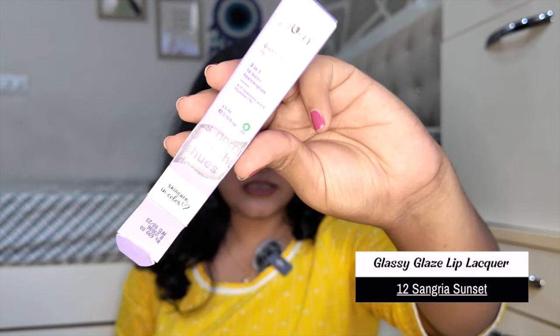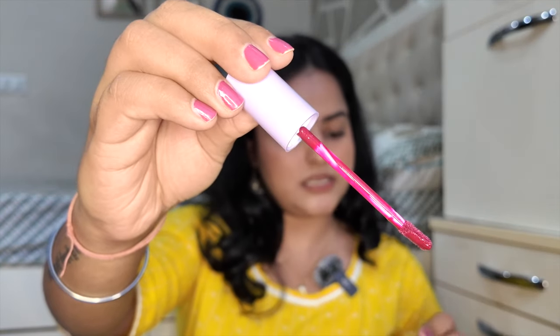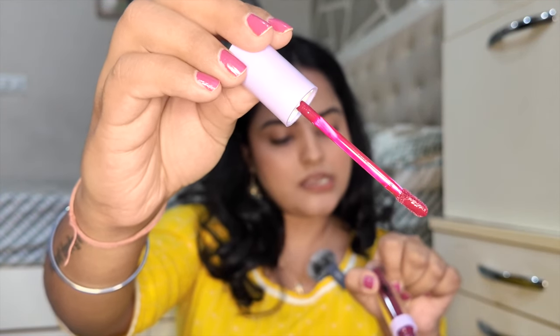Now that all of that is done, I only have lip products left and there are many different categories. I'm going to show them all one by one. First I have the Glassy Glaze Lip Lacquer — I also bought one shade in the last haul and loved it. It's a gloss but very pigmented. This time I got a couple more shades.